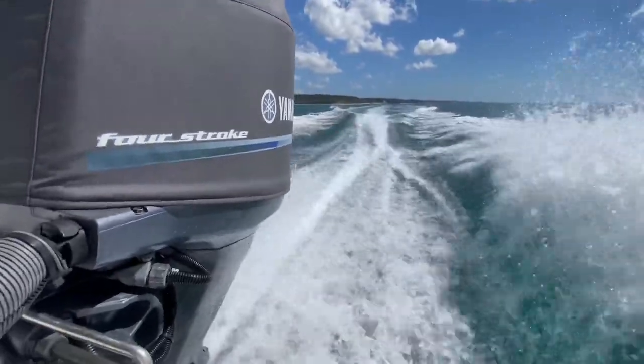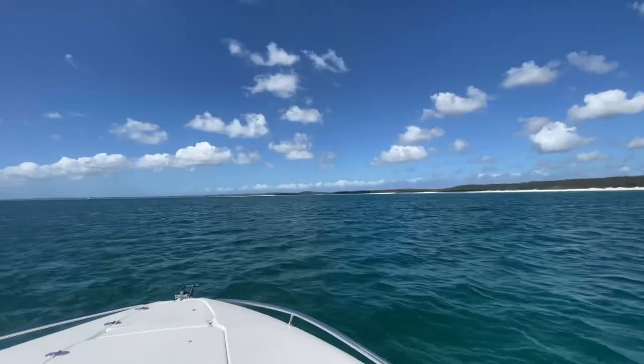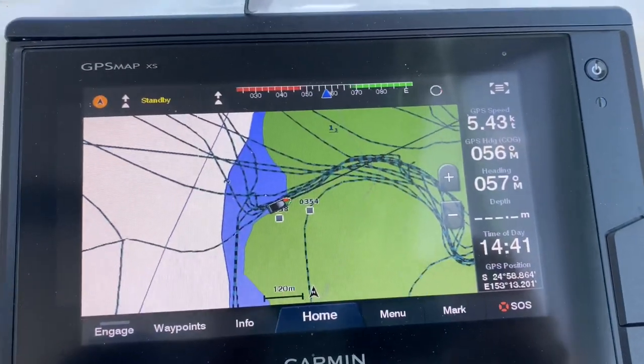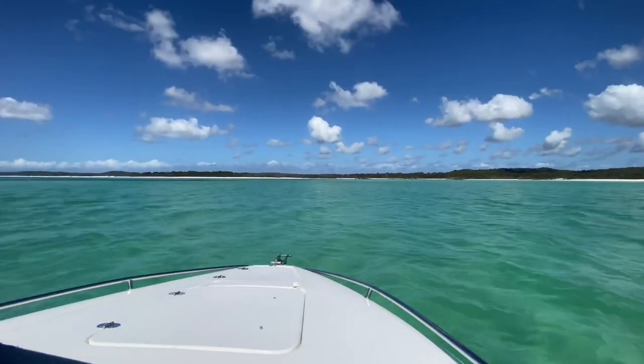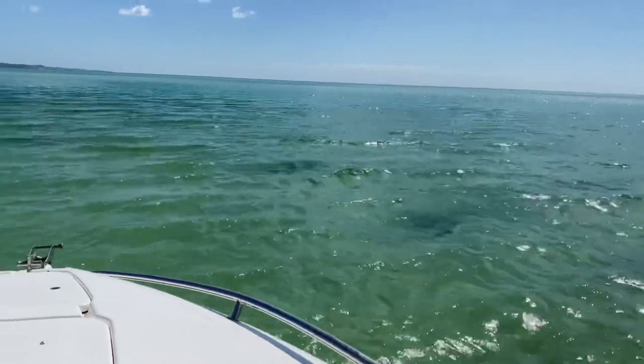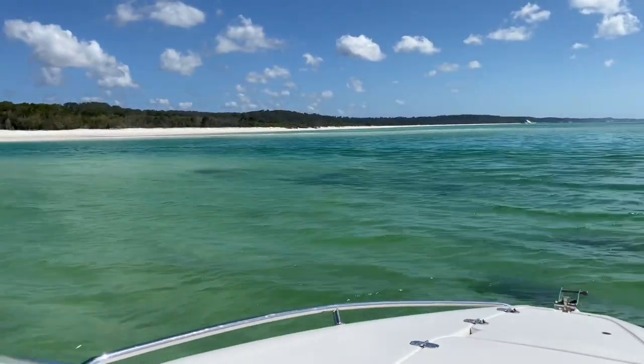Hi everyone, thanks for tuning in. This is a little video I've put together of a trip I did just before Christmas last year, 2021, up to a favourite little spot of mine — Watoomba Creek on the inside of Fraser Island, up the top end of Hervey Bay, or Platypus Bay to be more specific.